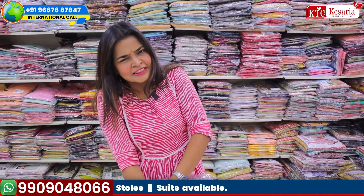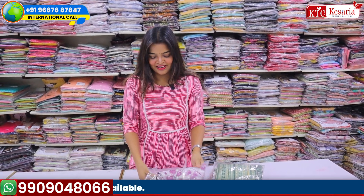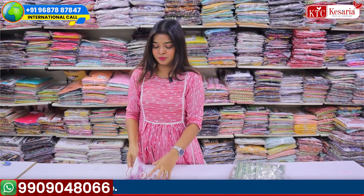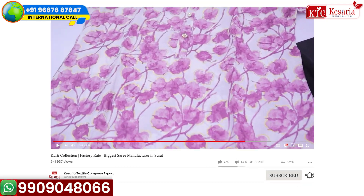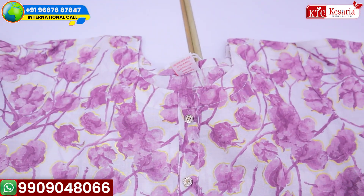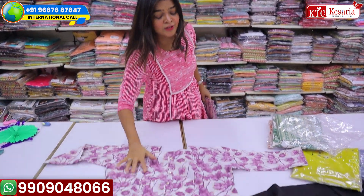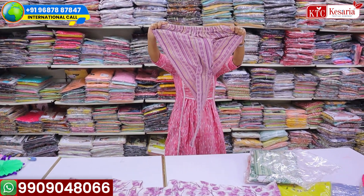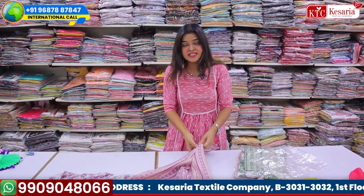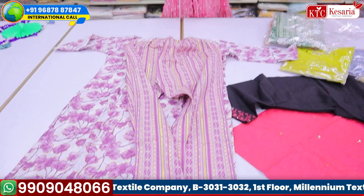I'm going to open this next package — the packaging is very strong. It has a cotton blend fabric with a beautiful golden lining. You can see it has a double print inside which isn't clearly visible, but once light falls on it, it becomes visible. The pants also have a very beautiful rubber print design, and you can see it's a fresh piece I'm opening right in front of you.